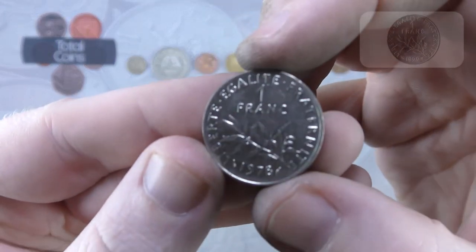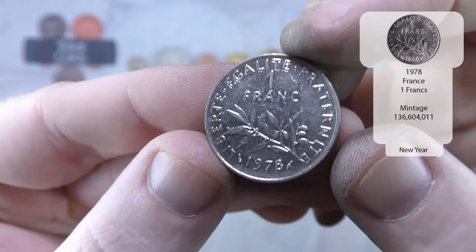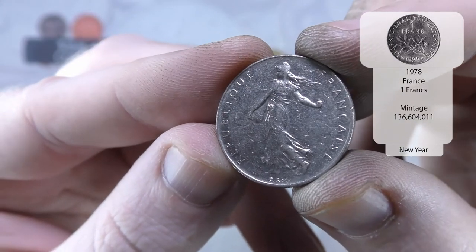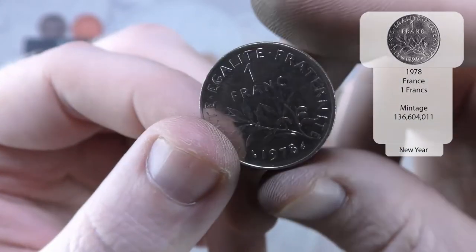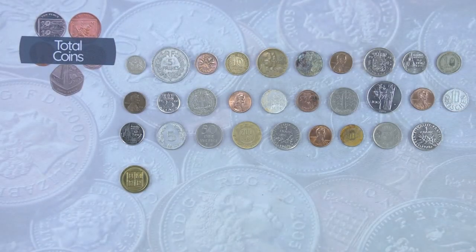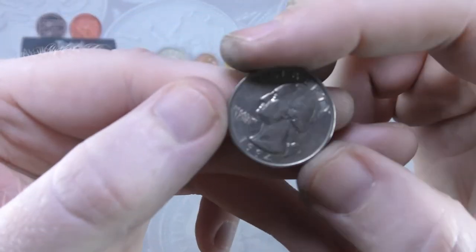And we've got another one franc but this time it is 1978 — obviously French again. So what we'll do is we'll do one more and then we'll wrap the video up there just so it doesn't run on for too long.